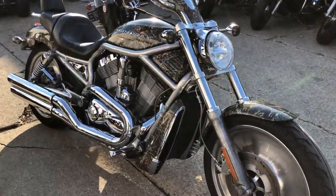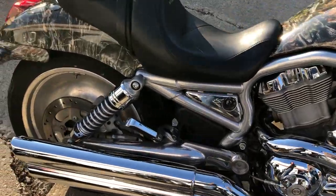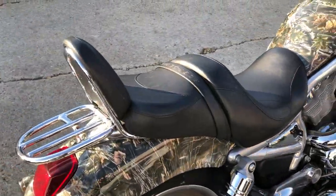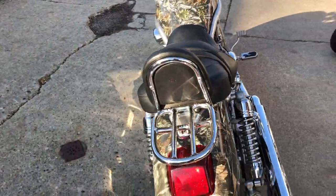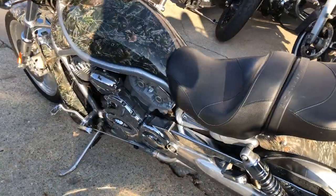ApprovalPowerSports.com here doing some videos on some bikes that just came in. Check out this 2004 V-Rod for sale, only 7,858 miles. Comes in the Realtree Camo Wrap, professionally done — that looks great. Anybody who likes to hunt deer and wants this V-Rod.